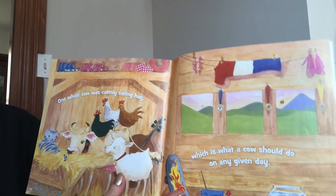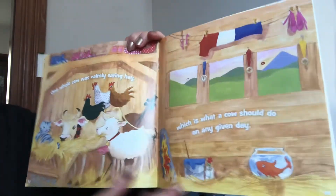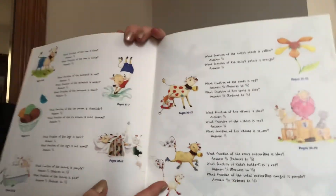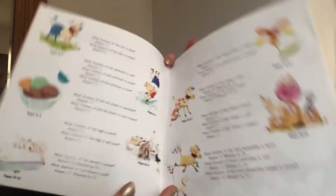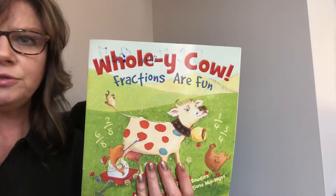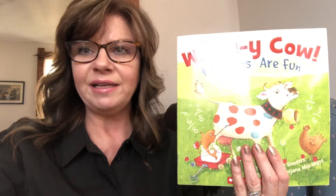One whole cow is calmly eating hay, which is what a cow should do on any given day. And then it gives you the answers in the back of the book. I hope you liked this — it's a good book to introduce you to fractions. Alright, I will see you next time. Bye, Alexa.